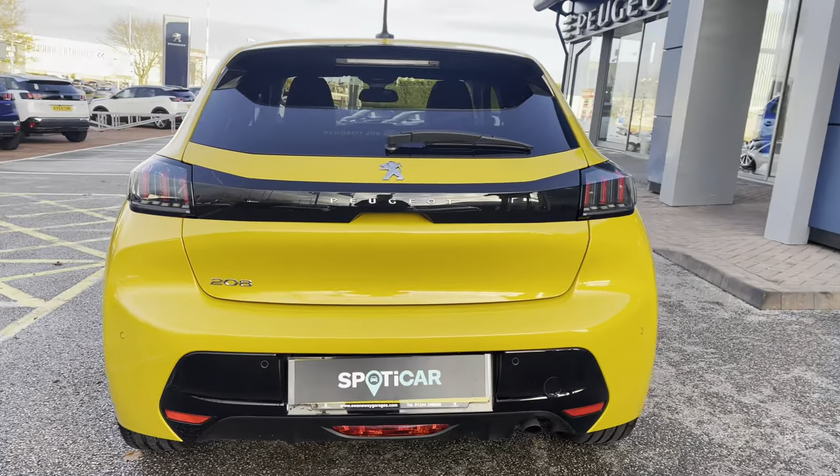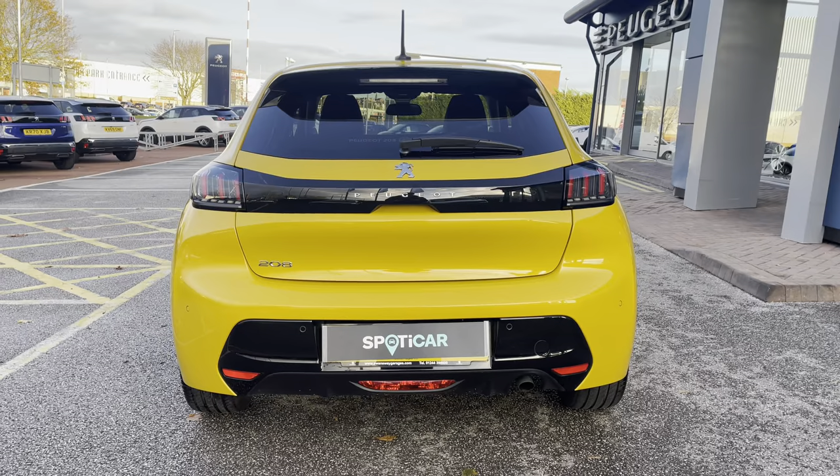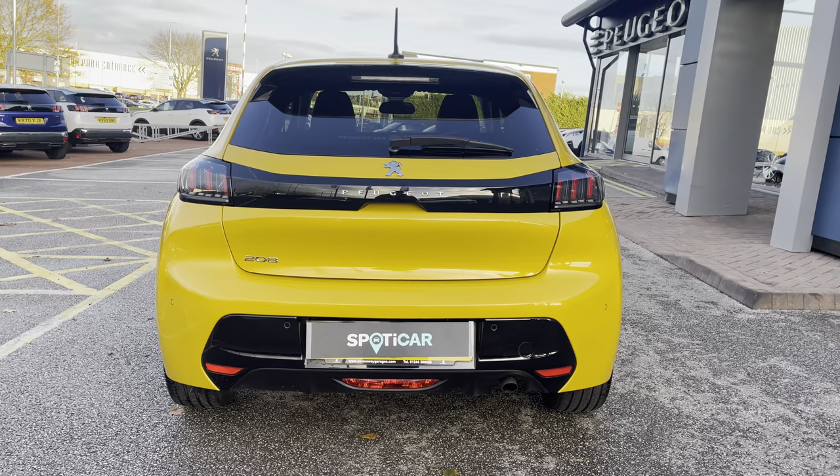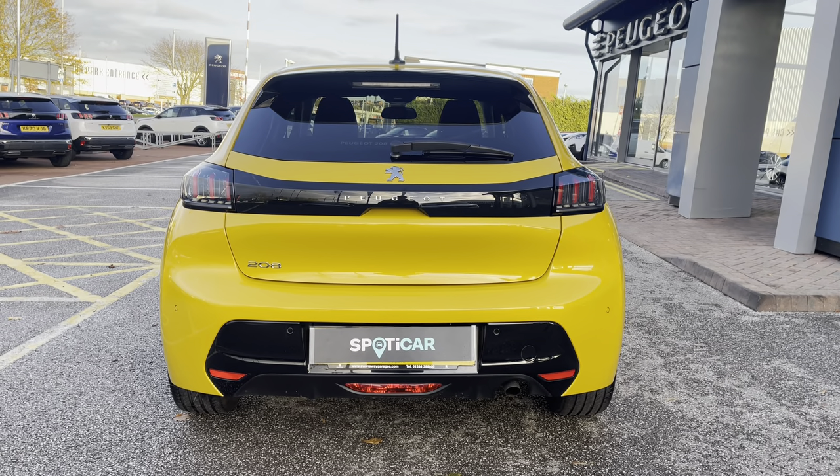Travelling towards the rear of the car you will notice the Peugeot LED 3D signature colour effect brake lights, as well as the chrome Peugeot badging and the Tour de Weight badging, which carries the chrome feature from the front to the back of this beautiful car.